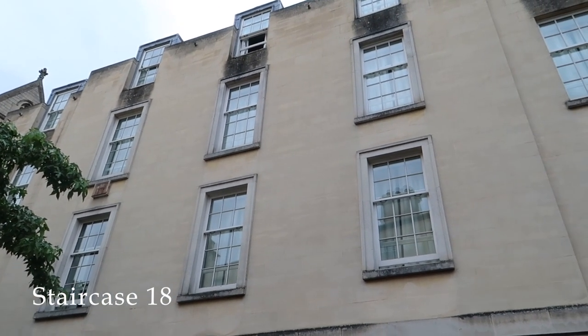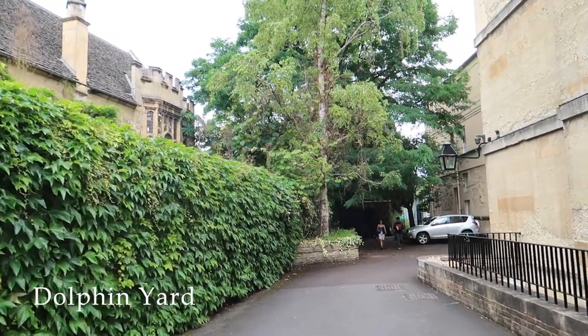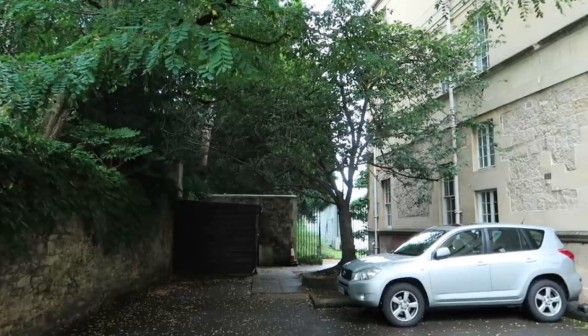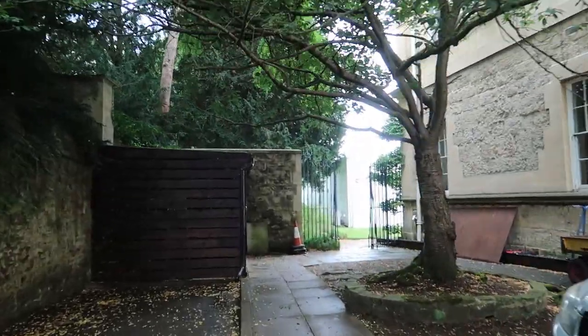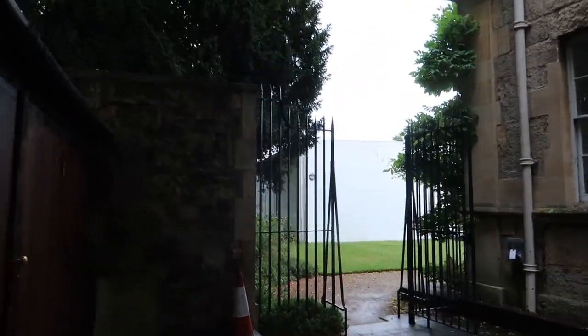So this is Staircase 18 where I'll be staying. Now I'm just going to have a little walk around. I met some of the other volunteers doing the summer school, which is really nice - just hoping that I'll get to know them as the weeks go on.